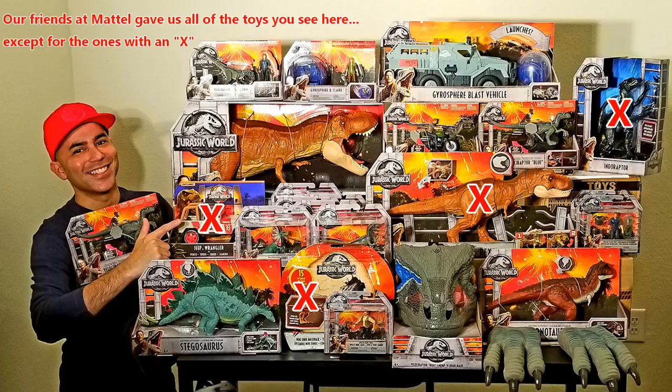One more thing: the giveaway has not started yet because it's going to take me a little while to put up the exact rules. This is just to let you know a giveaway is coming on our very next video, which is going to have the entire Jurassic World toys. I was hoping to get it out right now, but it's going to take me at least another hour or two just to record. So guys, stay tuned for another video this afternoon that's going to have all the toys and will include the details and the beginning of the giveaway. Stay tuned and we'll see you later today. Bye!